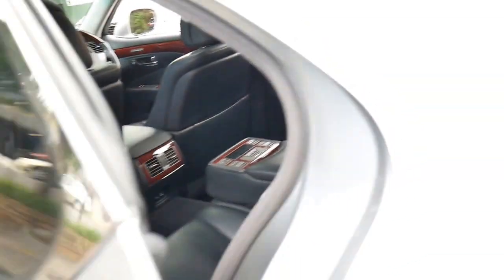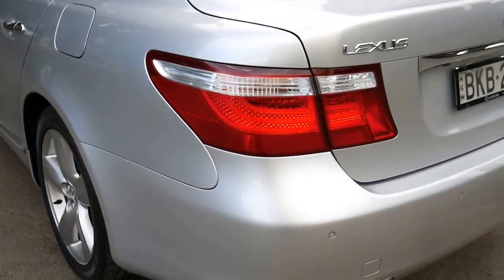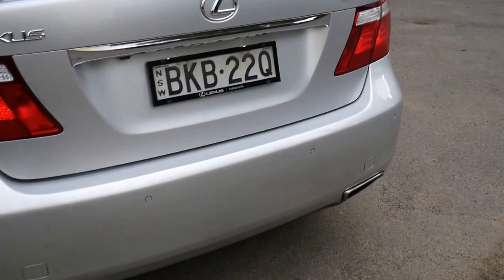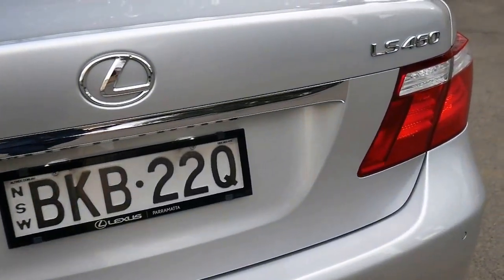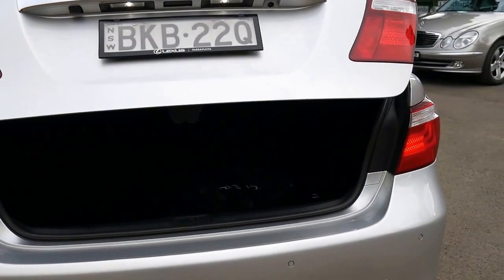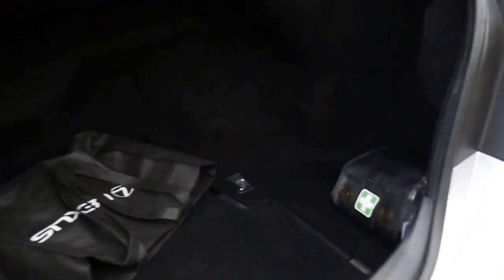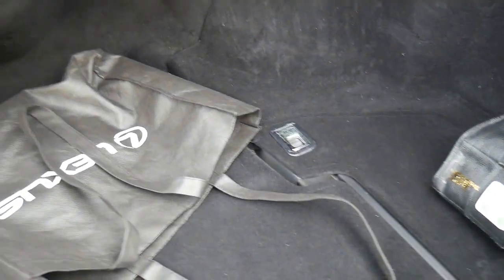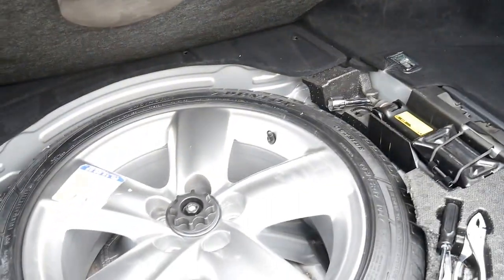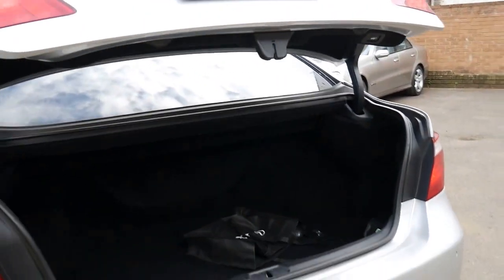We'll have a look in the boot. There we go. So there's your med kit, there's your headphones for the back, there's your full-size spare. Thank you, Lexus — no run flats or space savers here.